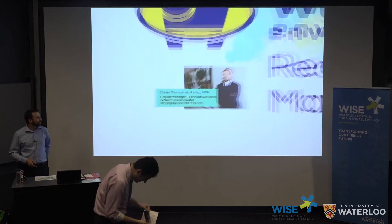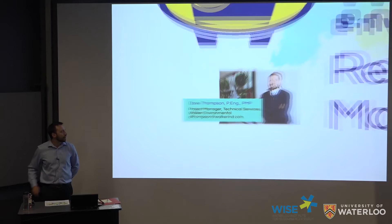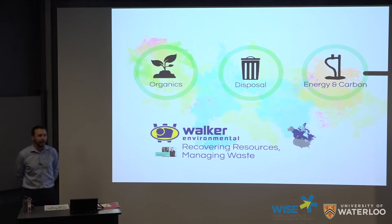Good morning. My name is David Thompson. I work as a project manager for Walker Environmental. I develop biogas utilization projects. Today, I'd like to focus my talk on three landfill gas utilization projects that we're currently developing at our Niagara campus. But first, I want to do a back-to-basics summary about what Walker Environmental is all about.